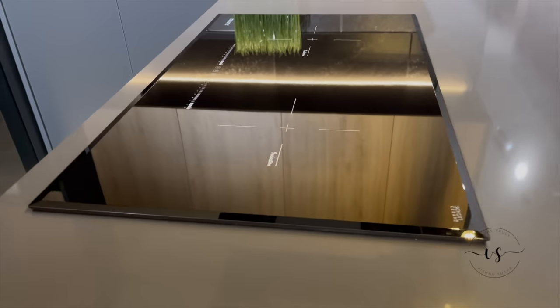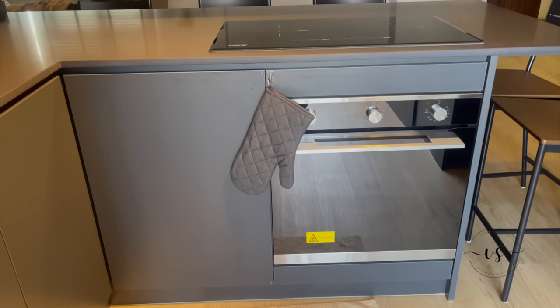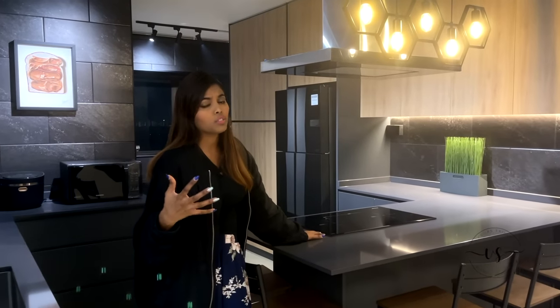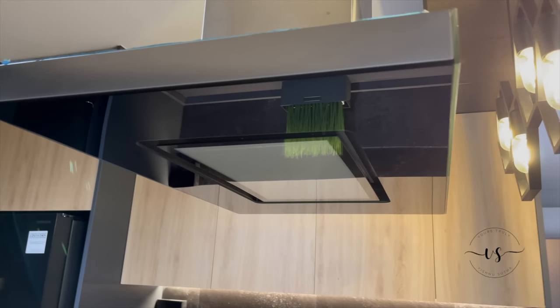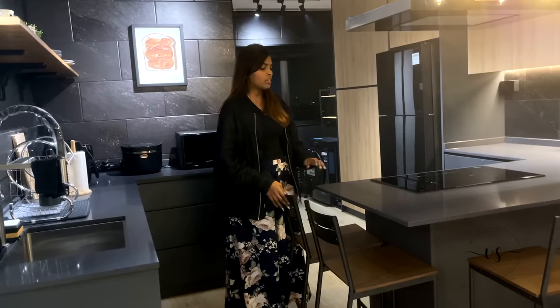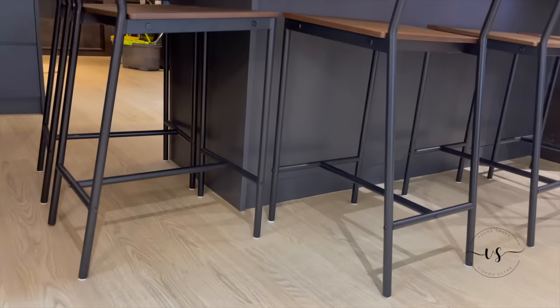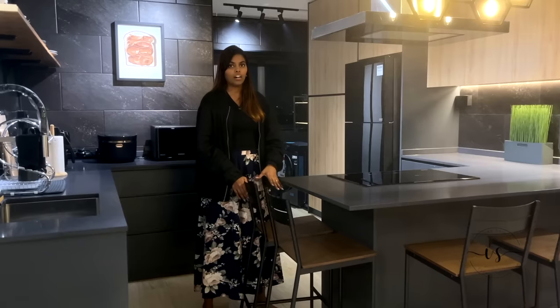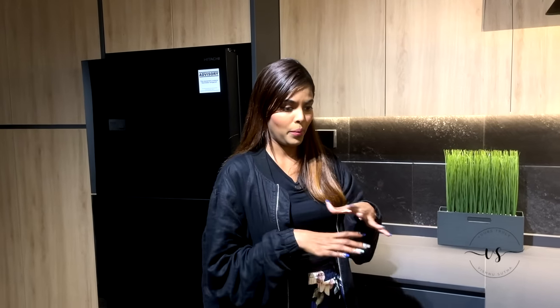We also wanted an induction instead of a stove because maintaining the stove — taking out all the different grills and whatnot — is going to be so much effort for us. We also went for an island hood. This is not a regular high elevated counter; it's actually a normal table-size counter. So we were looking for stools that are like a normal chair, not too high.